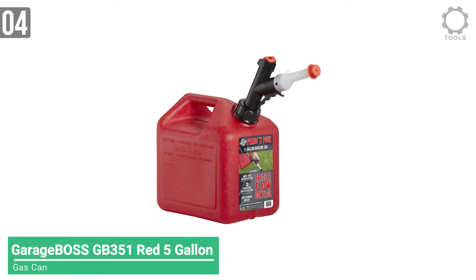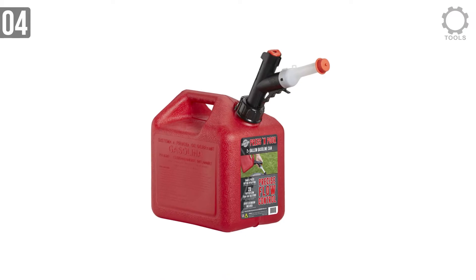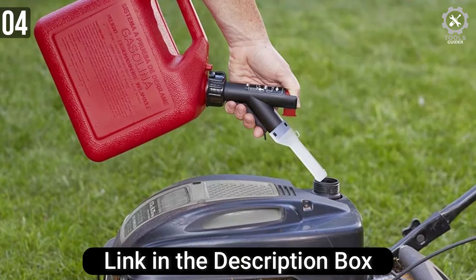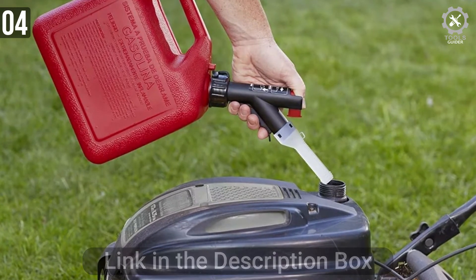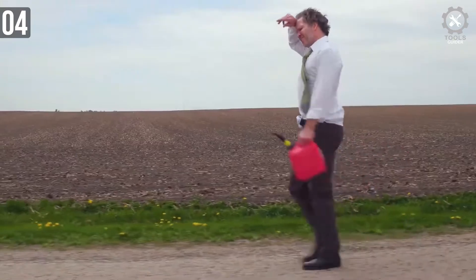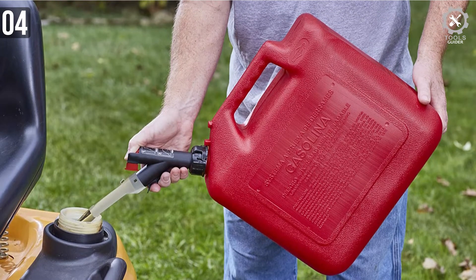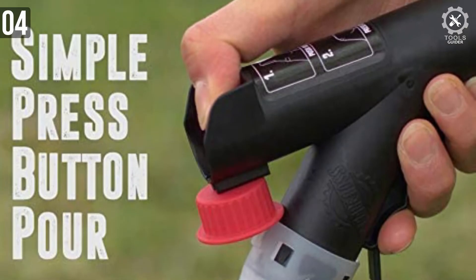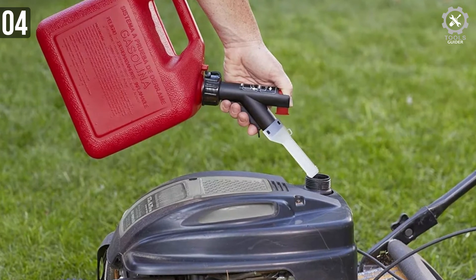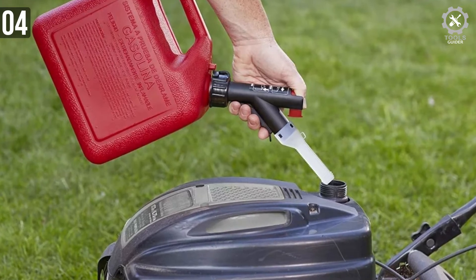Moving on to number 4, the GarageBoss GB320. Life can be complicated — your gas can shouldn't be. You expect DIY projects to be complicated, but you don't expect getting fuel out of your gas can to be the hardest part of your day. The GarageBoss Press N Pour Gas Can is one of the most sold gas cans on the market. It's a reliable, compliant fuel container that is super easy to use. Simple press button operation and precision flow control makes filling your machine easier. It also prevents fuel from leaking and spilling. You can purchase this in 1-gallon, 2-gallon, and 5-gallon sizes.